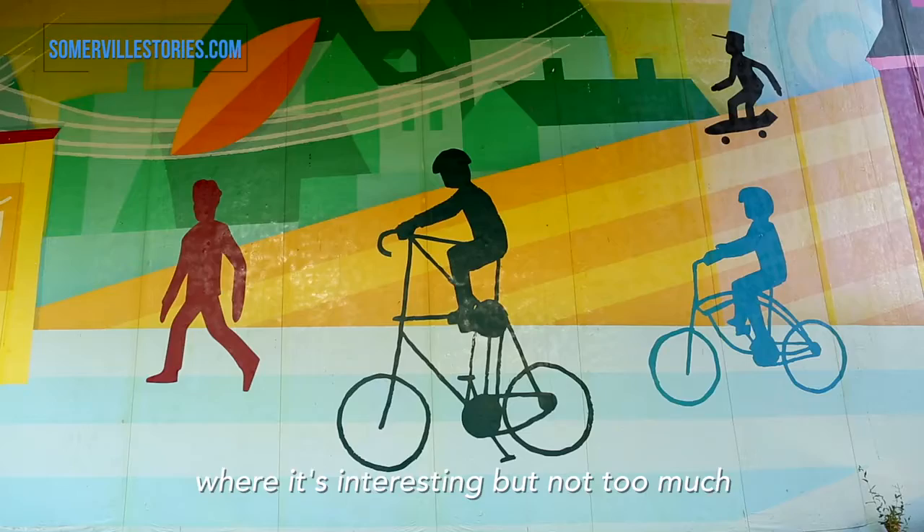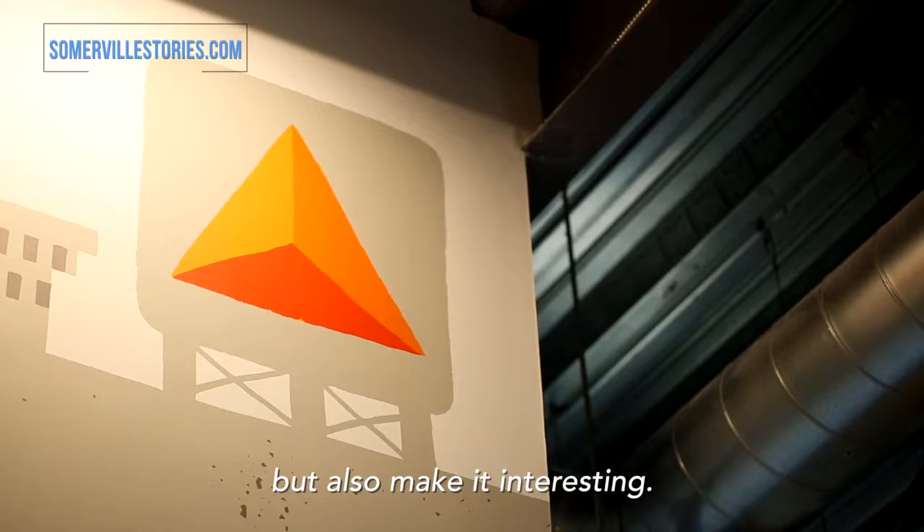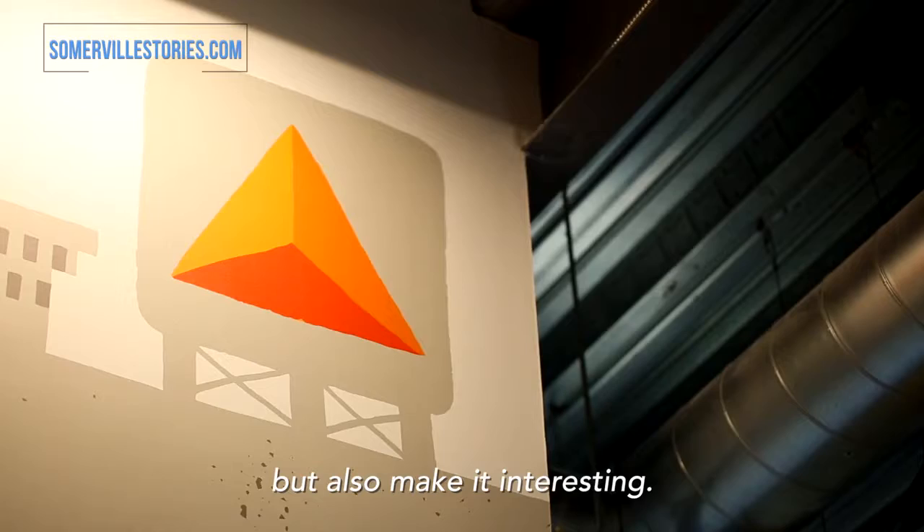When I'm doing murals for Assembly Row, it's something that you drive by, so there has to be the right amount of detail — interesting but not too much detail where you're bogged down. It's sort of like, how can you read this fast but also make it interesting? I'm James Weinberg and you can find me online at weinbergdesign.com and on Instagram at Weinberg Design.